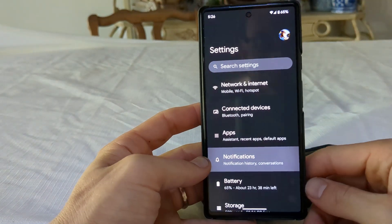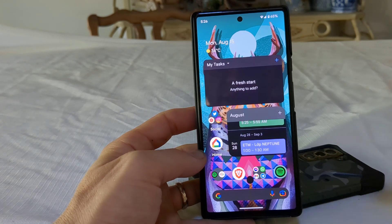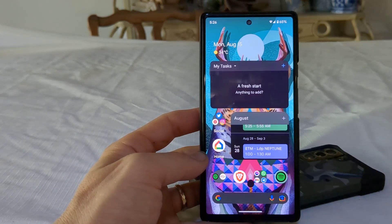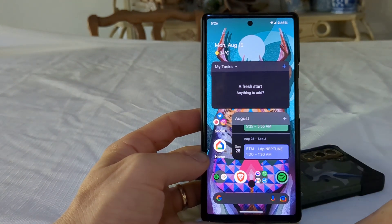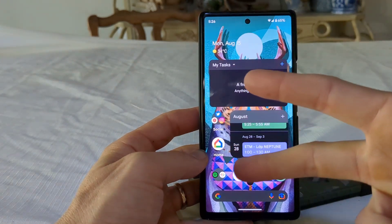In regards to the Pixel 6a that I'm filming with right now, I do not have the Android 13 Stable update yet — I have not gotten the notification. If you have a Google Pixel 6 or Google Pixel 6a, comment down below if you've updated to Android 13 yet, or if you were using the beta previously. Until next time, it's been Mitchell. Peace!